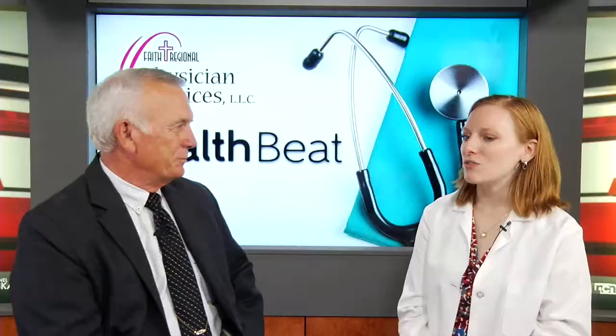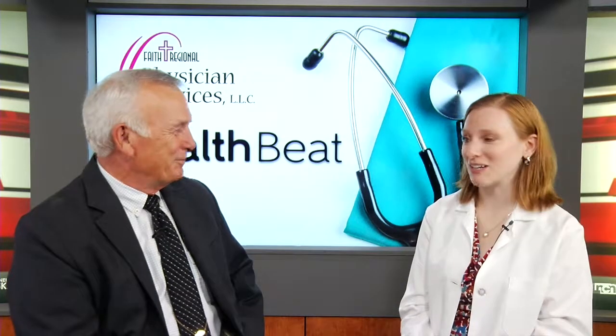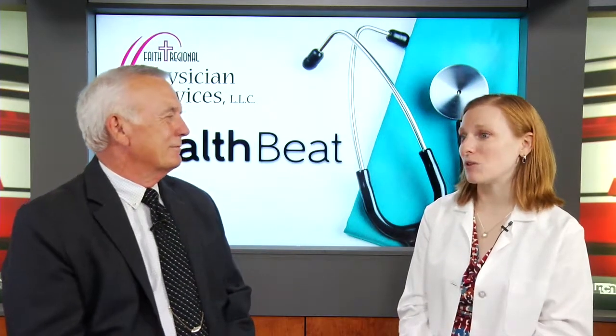Correctly taking blood pressure can be difficult. A lot of times when you go to the pharmacy or drugstore, you see those machines where you can get your blood pressure taken. Of course, you've been up walking around, you take your blood pressure, and it's high. The correct way to take a blood pressure is to sit down for about five minutes and then get it taken. If it's high at that point, then you definitely need to go see your doctor. Ideally, we would catch this at an annual visit.